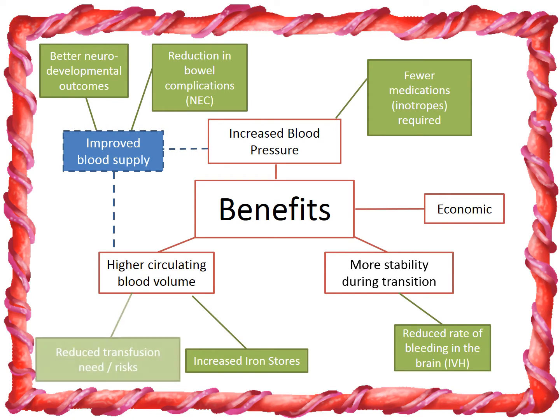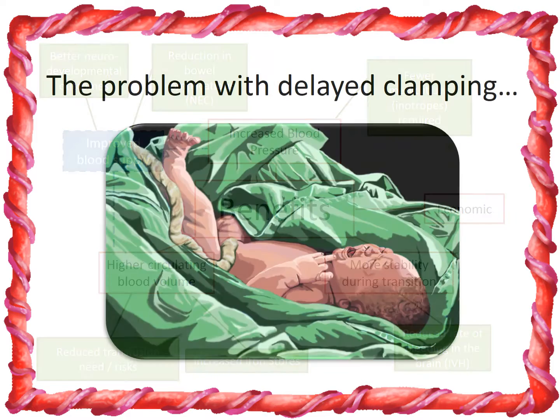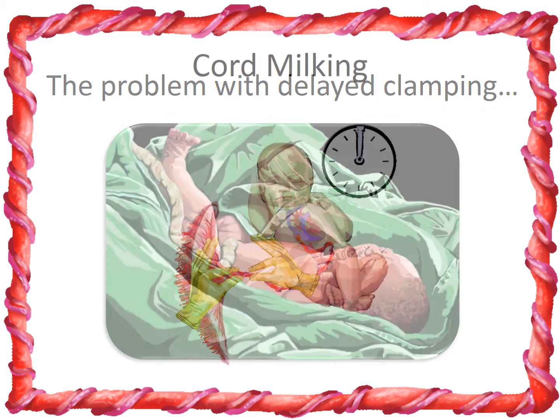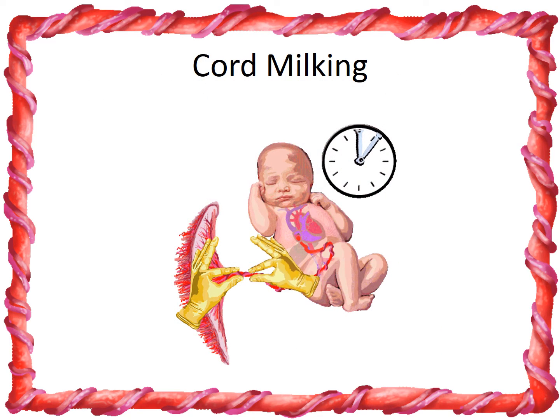Babies also need fewer blood transfusions. However, waiting for 30 seconds after delivery delays transfer of a premature baby to the medical team. So we developed a technique known as cord milking, where blood is squeezed along the length of the cord towards the baby.